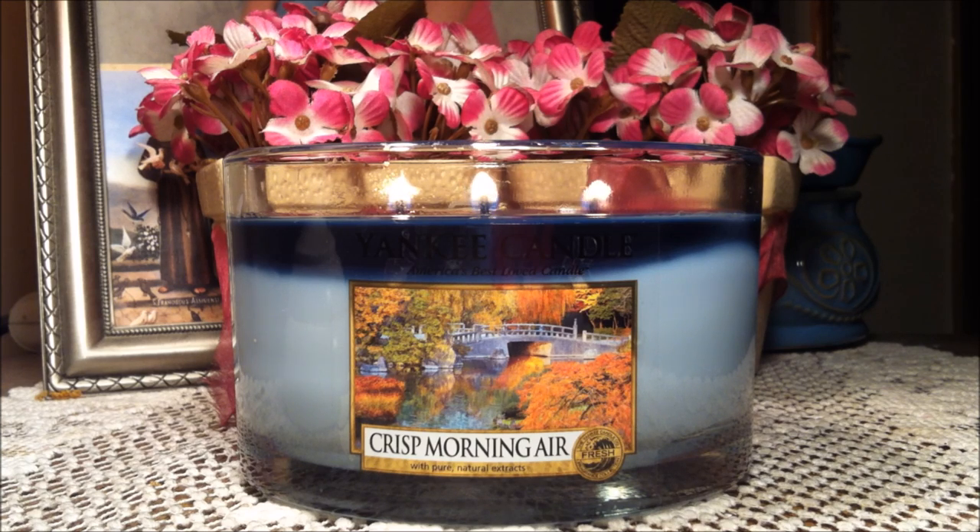Let me read the description for you guys first. It says with the crisp scents of eucalyptus and mint layered beneath soft pear and sage, it's like that first deep breath of bright, clean air on a morning far, far away.